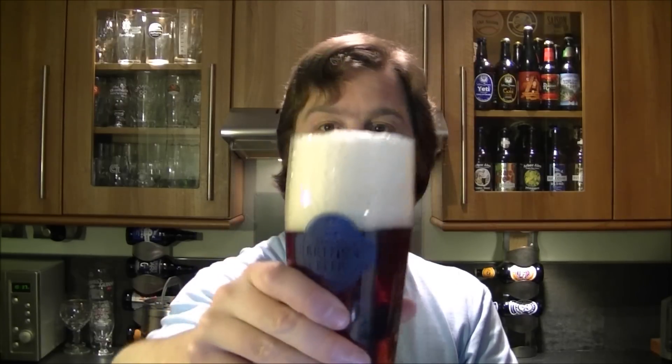On the nose there's big yeast prominence on this one — a big yeasty beer with kind of deep dark fruits. Almost a little Belgian-y. Smells good, smells nice and hoppy too in a traditional British way. Slightly spicy. I'm going to dig into this one — cheers everyone.